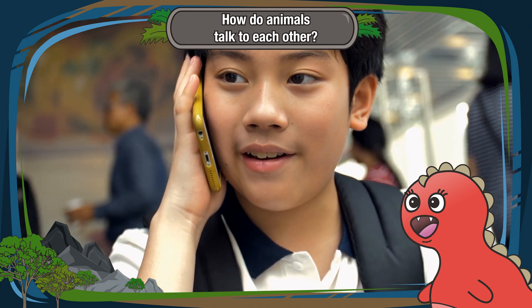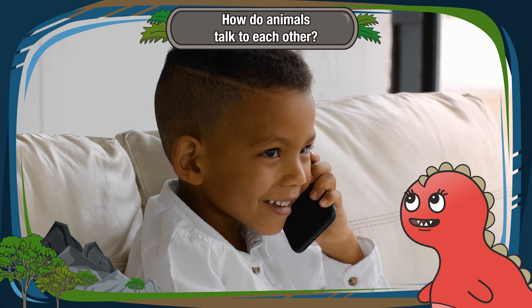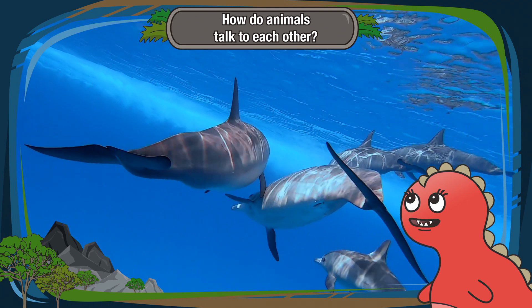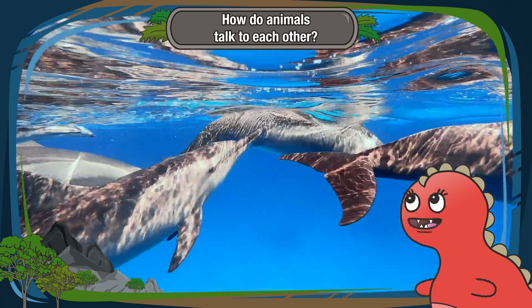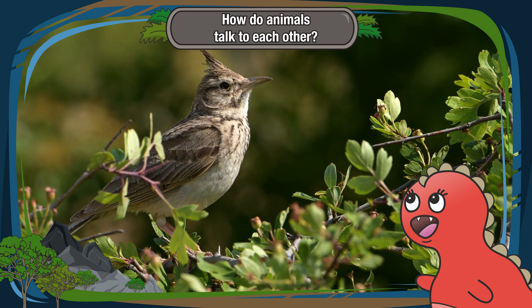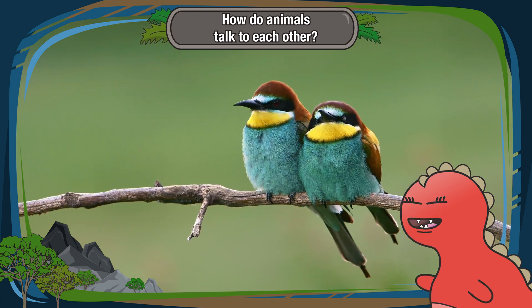Next up, let's talk about auditory cues. Just like you listen to your friends when they talk to you, animals use sounds to communicate. Dolphins, for example, make clicks and whistles to chat with their friends underwater. Birds sing songs to claim their territory and find a feathered friend to dance with.